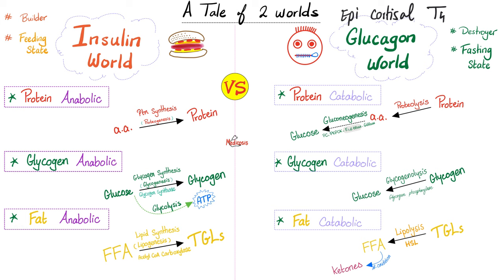When running from a tiger, the sympathetic system triggers the adrenal medulla to secrete epinephrine, which breaks down glycogen into glucose — glycogenolysis — and triglycerides into free fatty acids — lipolysis. If you keep running for days, it breaks down proteins into amino acids and converts them to glucose via gluconeogenesis — formation of glucose from new sources — especially from glucogenic amino acids.